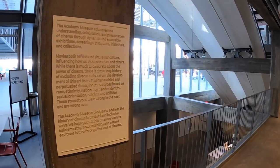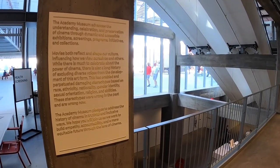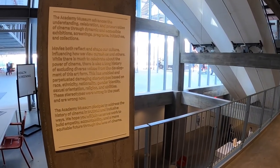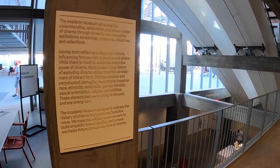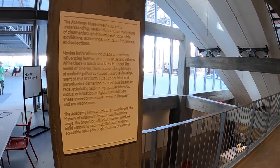There's the mission statement for the museum: 'The Academy Museum advances the understanding, celebration, and preservation of cinema through dynamic and accessible exhibitions, screenings, programs, initiatives, and collections.'